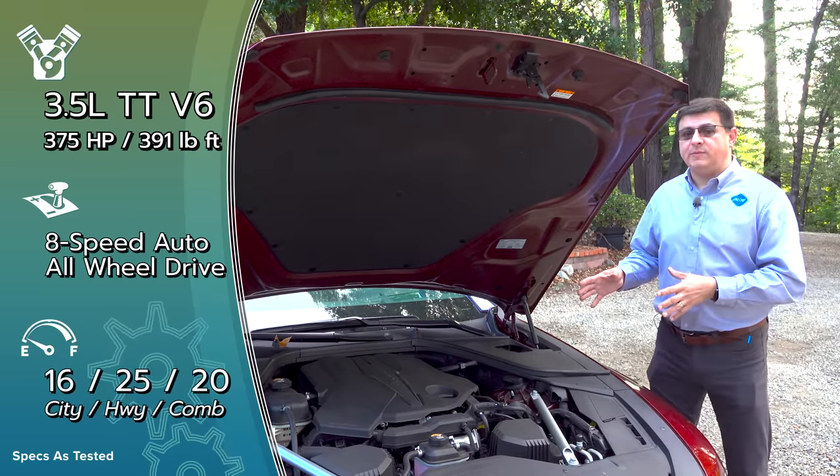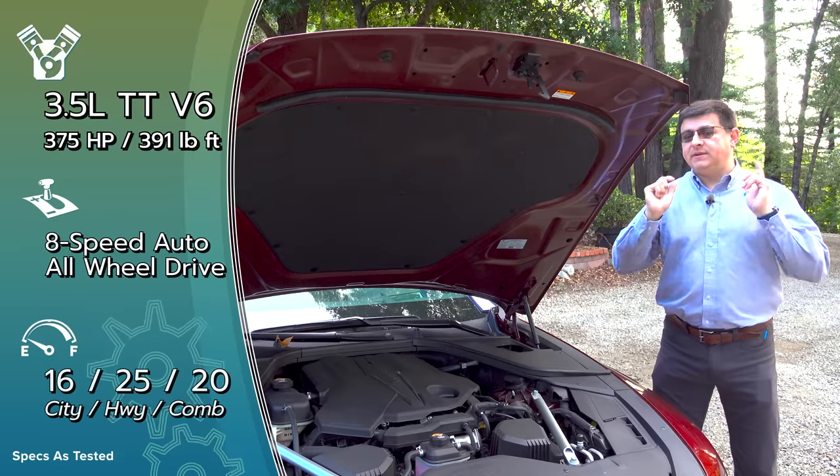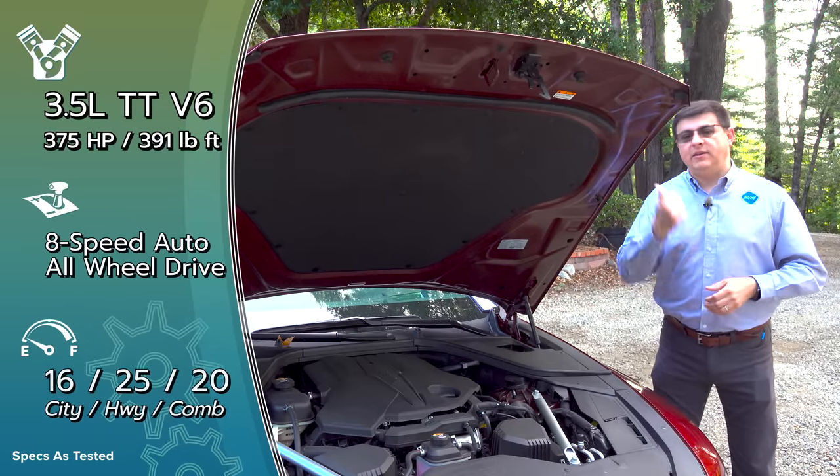The electric G80 offers approximately 365 horsepower with two electric motors, but there are a few compromises on the inside. A separate video on the G80 electrified is coming, but some differences will be covered here.